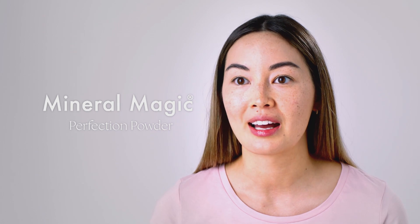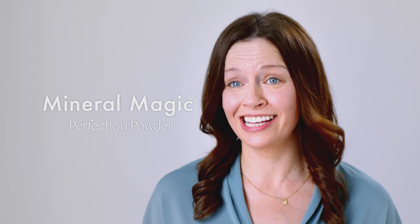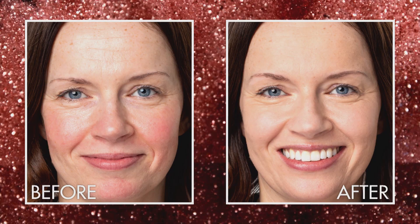It's so easy to apply. I wear it at the office, I wear it at the gym and it just lasts all day. I am so happy with how my skin looks now. Makeup should always be this easy.